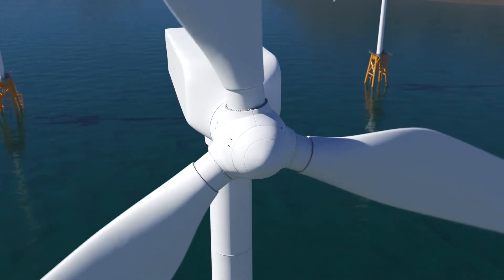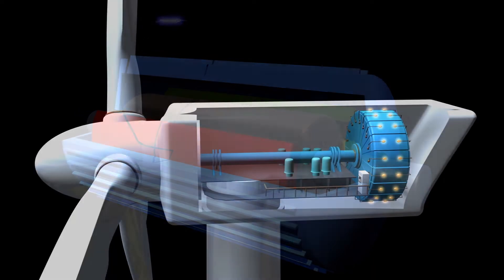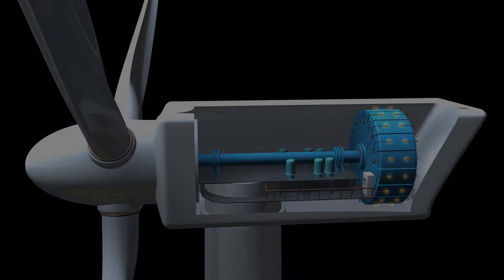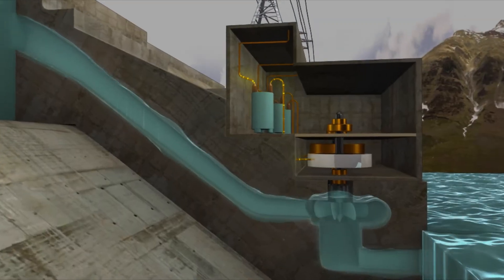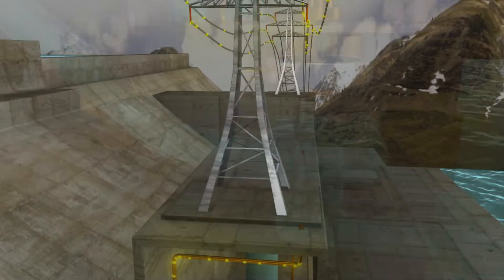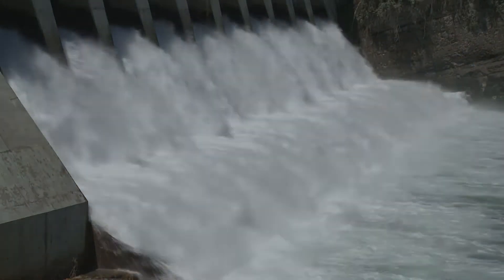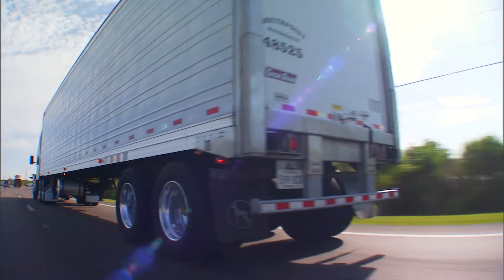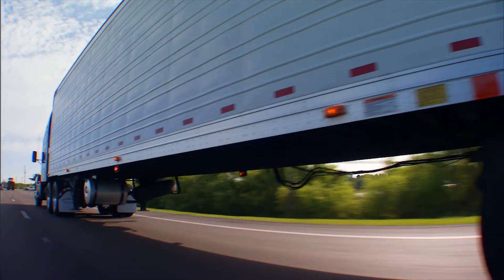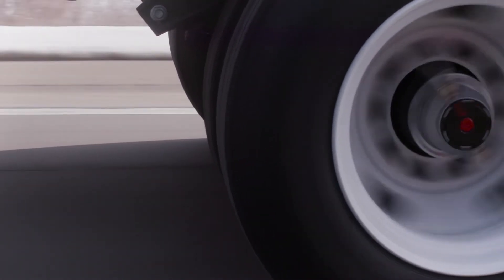Wind turns the blades. The blades connect to a drive shaft. The drive shaft turns a generator and electricity is created. Water flows through the turbine propeller. The shaft from the turbine turns a generator and electricity is created. The trailer rolls down the road — the axle shaft could turn a generator. And what if this could be used to create clean, practical electricity as well?